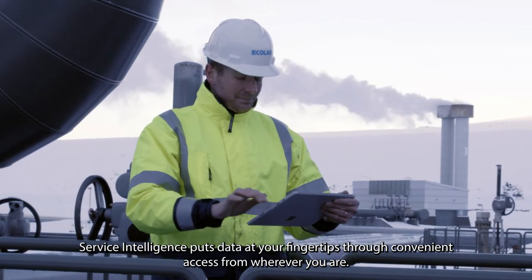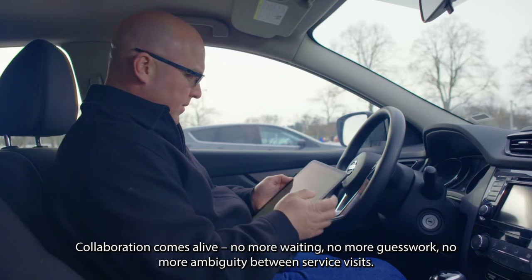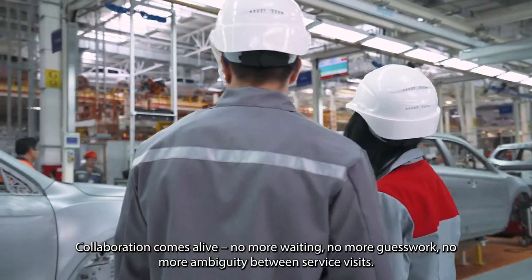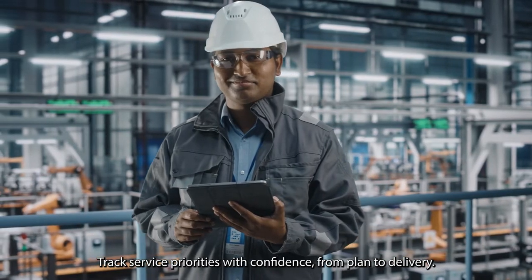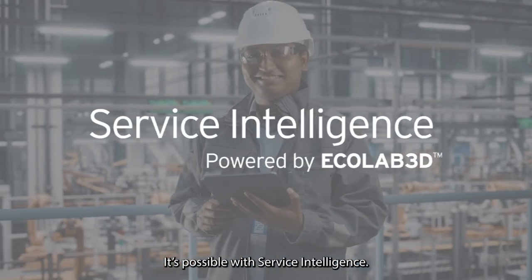Unparalleled visibility drives clear alignment, accountability, and consistency. Service Intelligence puts data at your fingertips through convenient access from wherever you are. Collaboration comes alive — no more waiting, no more guesswork, no more ambiguity between service visits. Track service priorities with confidence from plan to delivery. It's possible with Service Intelligence.